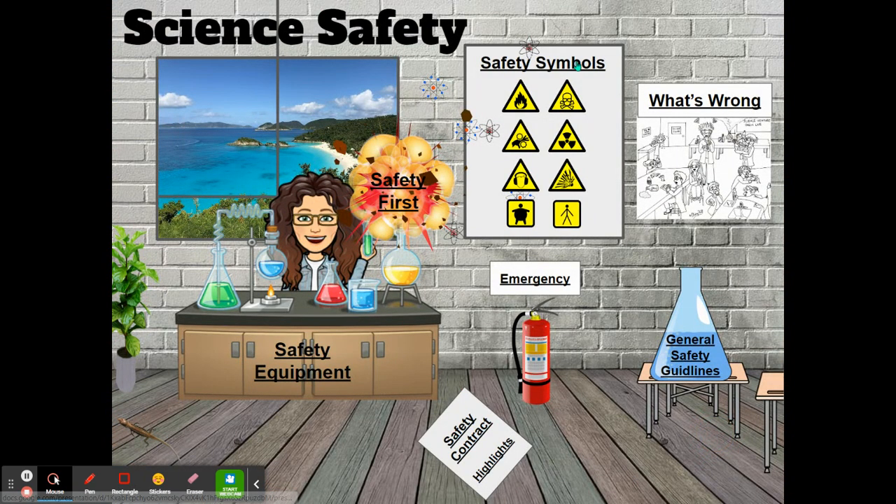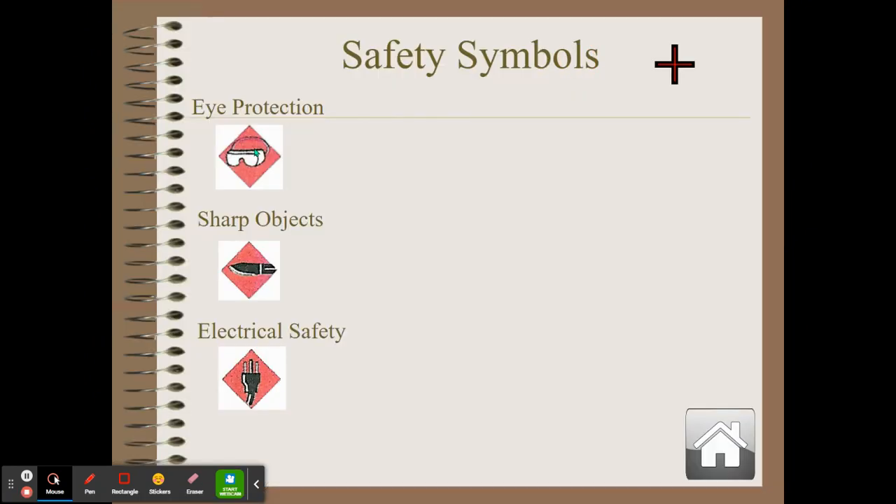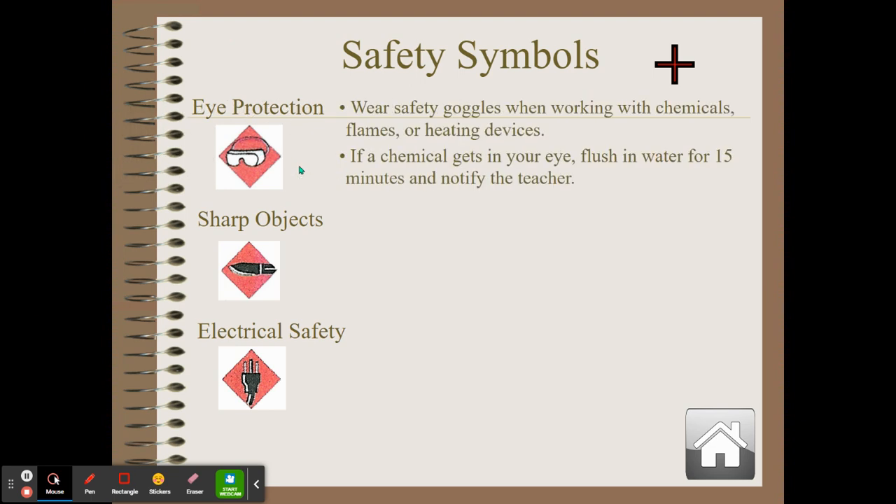Let's take a look at some common safety symbols. The first is a picture of goggles. You must wear safety goggles when working with chemicals, flames, and heating devices to protect your eyes. If a chemical gets into your eyes, you must flush your eyes with water for 15 minutes — not 15 seconds, 15 minutes — and notify your teacher.